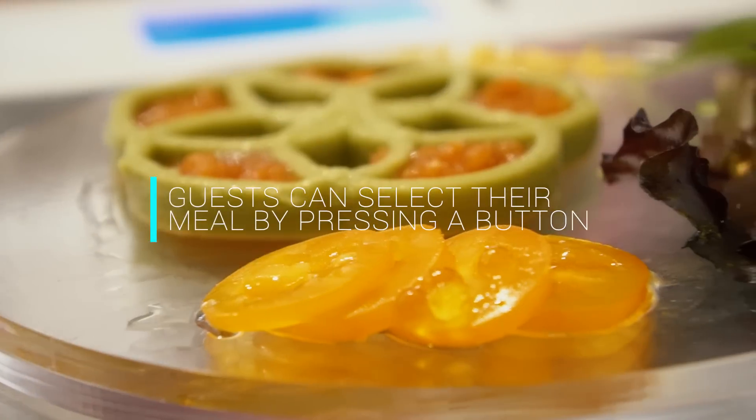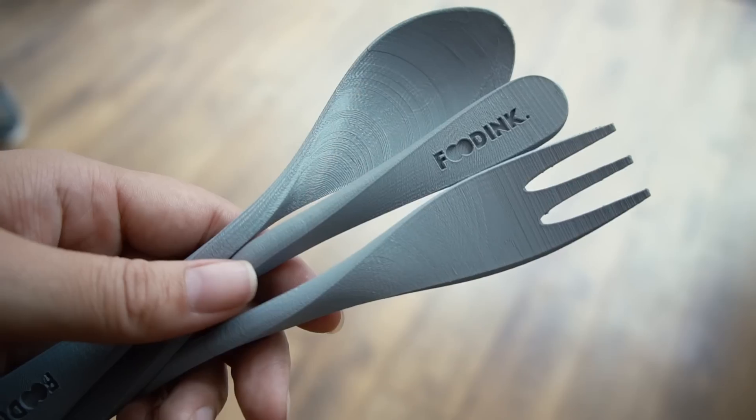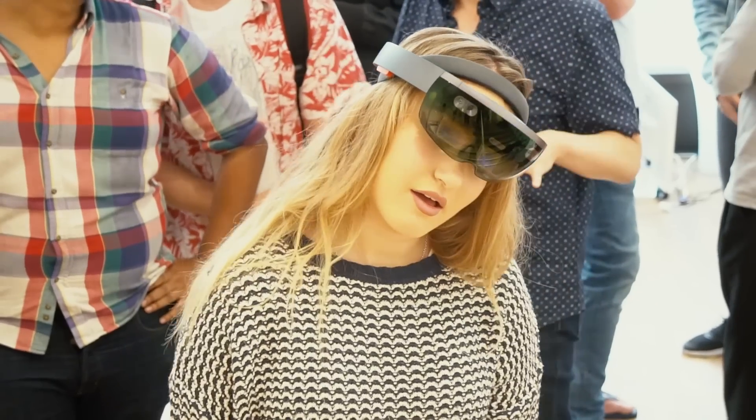I was lucky enough to get a bite of the guacamole flour and it was the most delicious baby food I'd ever eaten. Everything about the experience was 3D printed — the plates, glasses, cutlery, and even the chairs. There was actually a course in which the guests used a virtual reality headset.